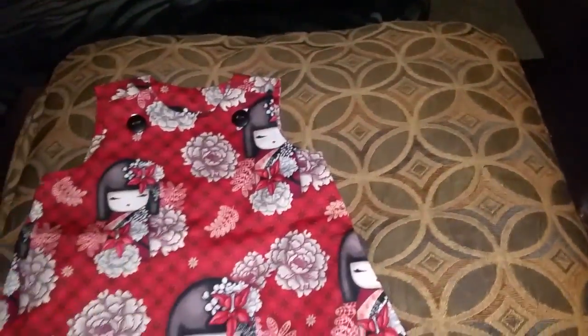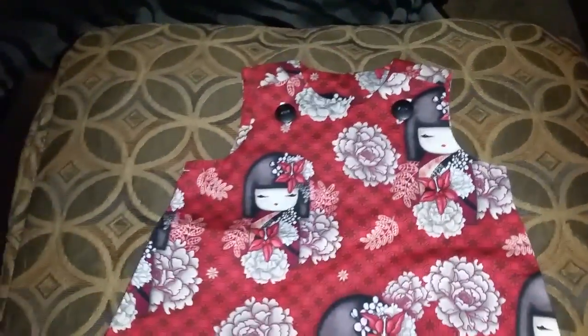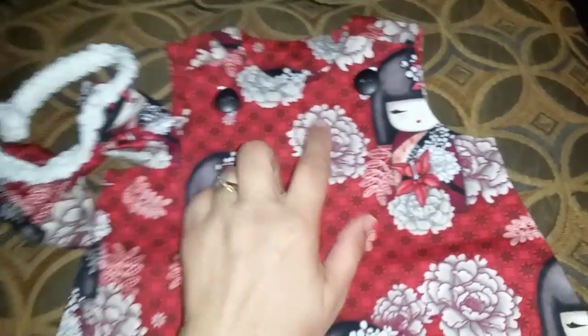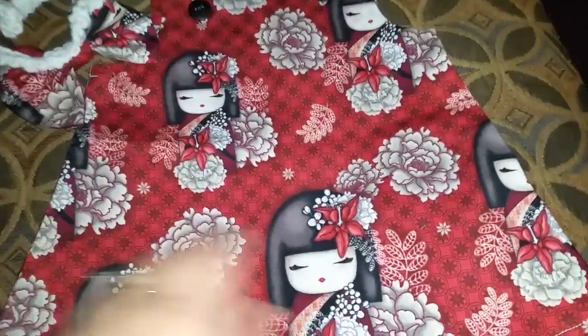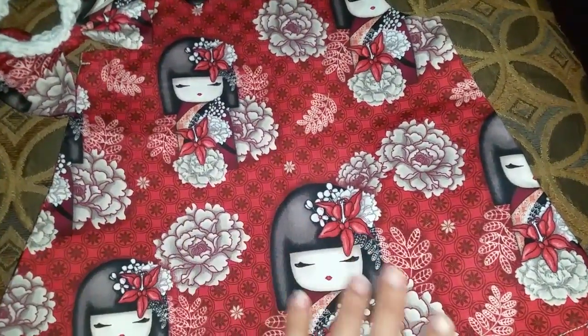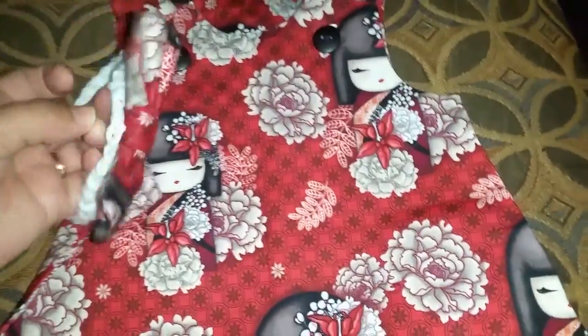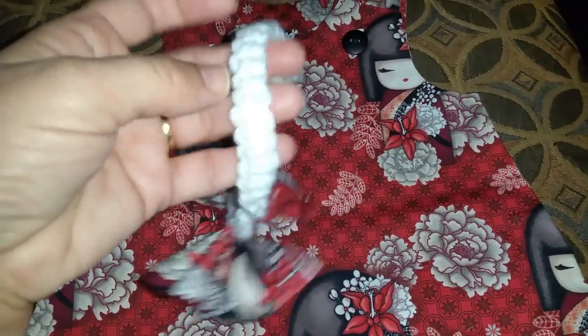And then we've got one more, which is just so unique and so cute. It has a little Kimmy doll dress with the black buttons. It's like a real deep red color with the cute little dolls and the flowers — the zinnias or whatever kind of flowers those are. Precious. And here's another bow with the crocheted headband again.